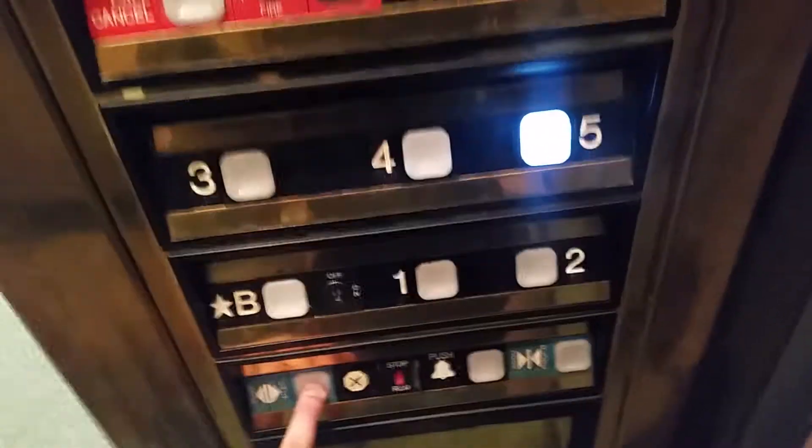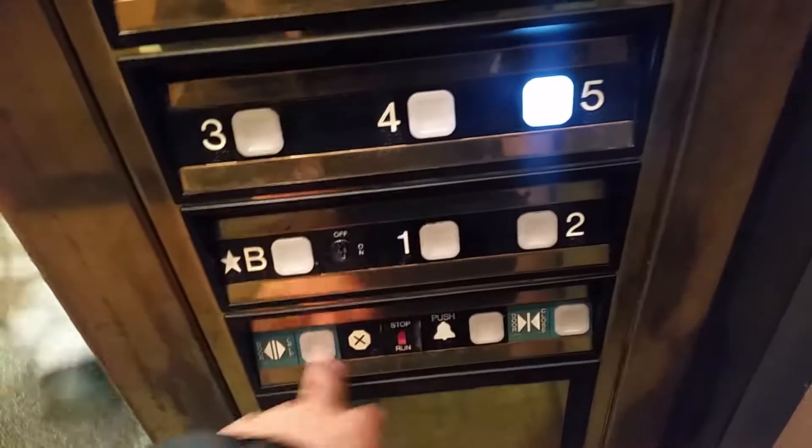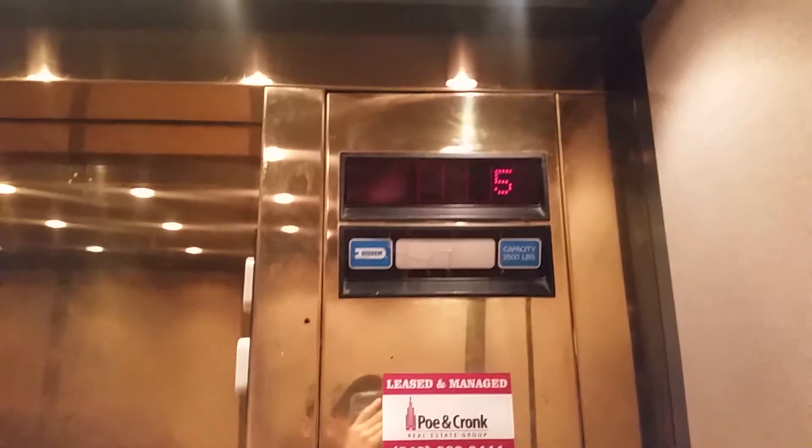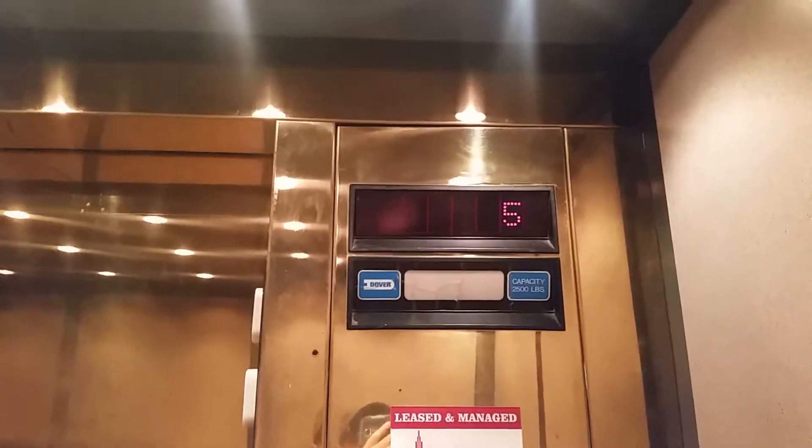Have a good day. Thanks, you too. Bye-bye. Pulled to five. These are fast elevators. Here we are at five.